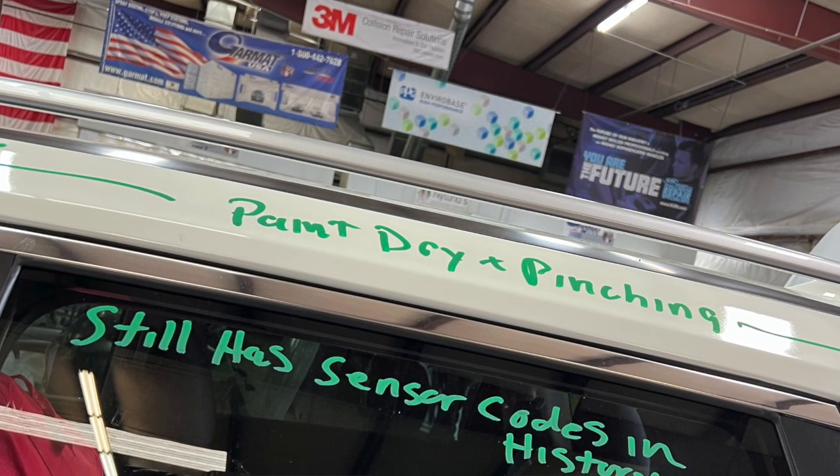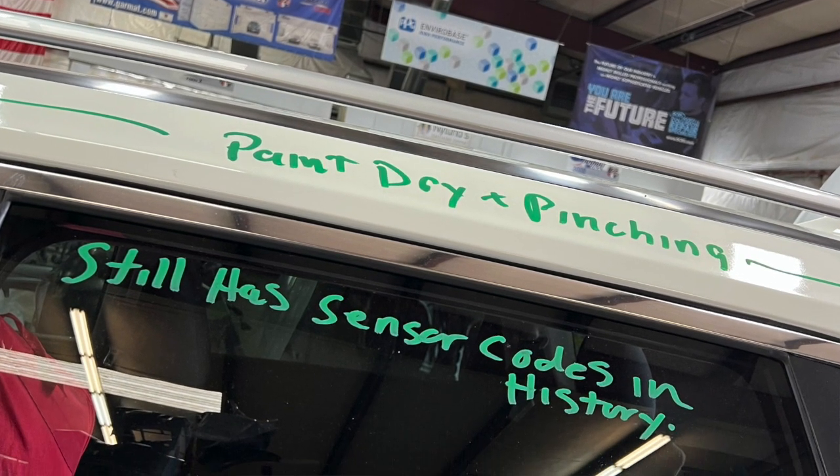We talked earlier about codes. When we plugged in the computer to read the history, there were still codes in the history from the repairs. Clearly on the paperwork it indicates a pre and post scan, but at the post scan — which is after repairs are done — you would clear the history and give it back to the customer. They didn't reset it, so it still shows those codes revealing the car has been repaired. Maybe they were just busy.